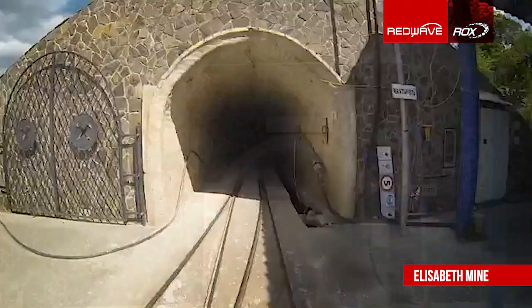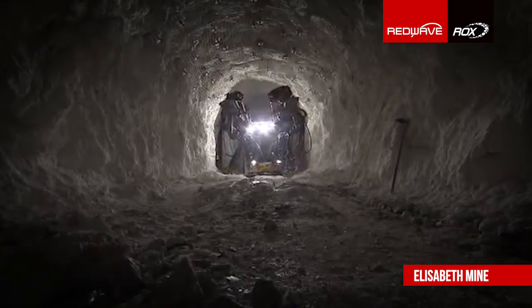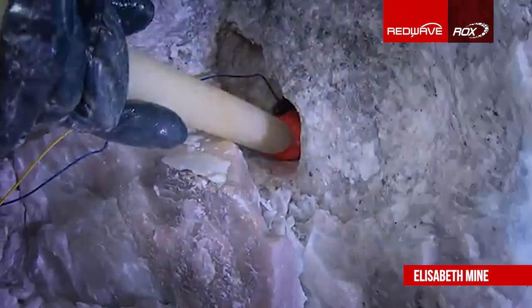The Elizabeth mine, located in Slovakia, is one of the largest and richest talc deposits in Europe, with this white lamellar talc quality where Eurotalc mines their talc material.